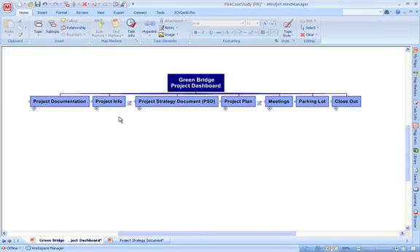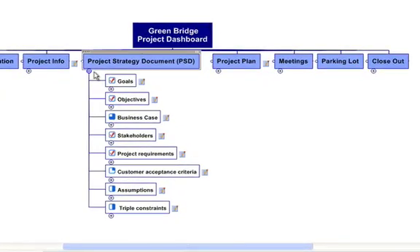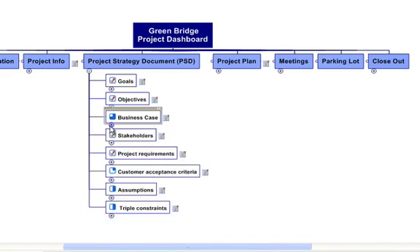Let me show you the Project Strategy document. This is used to collaborate on-screen with stakeholders to gather and refine requirements, delivering a business case which links the project to corporate strategy. Built like a checklist, you can track your progress at a glance — just click to update. You'll learn to set your goals, objectives, gather requirements, profile stakeholders, and more, keeping everything on one page within the Project Dashboard.